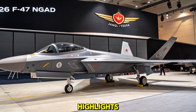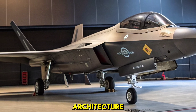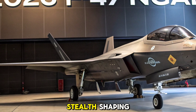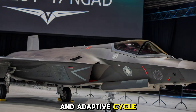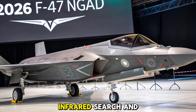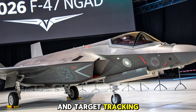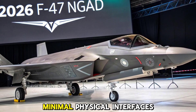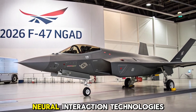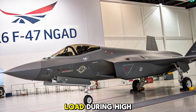The 2026 F-47 is designed with a modular open architecture, allowing rapid software updates and system enhancements. It features advanced stealth shaping, a blended wing-body structure, and adaptive cycle engines for unprecedented fuel efficiency and thrust variability. A next-gen infrared search and track system complements its radar, enabling passive detection and target tracking. The cockpit is expected to feature minimal physical interfaces, relying instead on augmented reality displays, voice commands, and neural interaction technologies, enhancing pilot situational awareness and reducing cognitive load during high-stress missions.